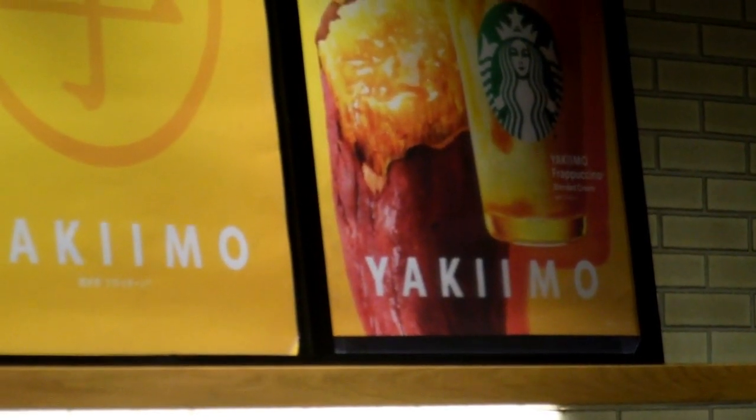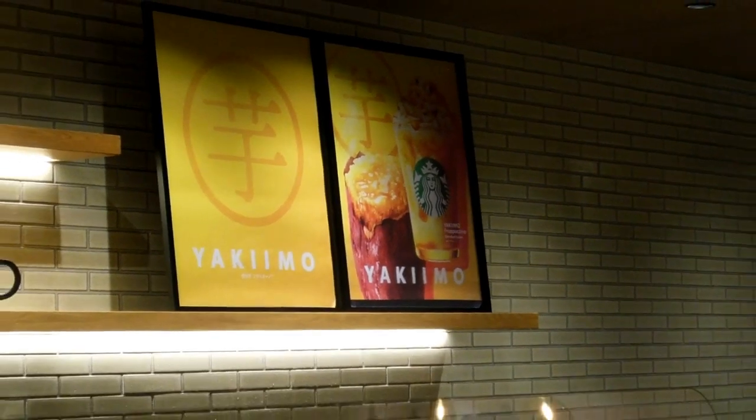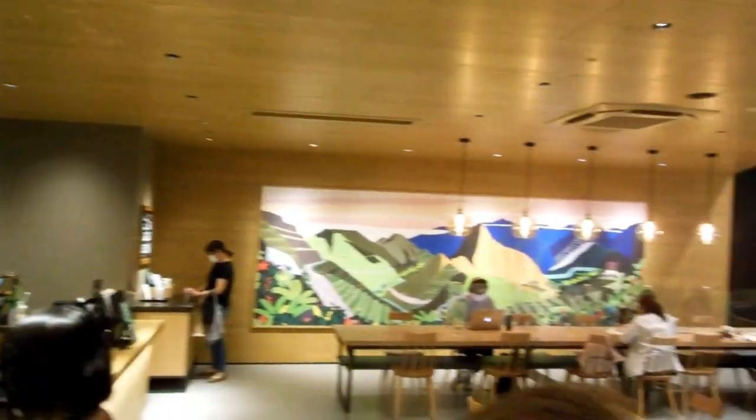I think that was a pumpkin-flavoured thing, because it's almost Halloween. So lots of the shops like to market the Halloween thing a bit, so we get lots of pumpkin-flavoured things.